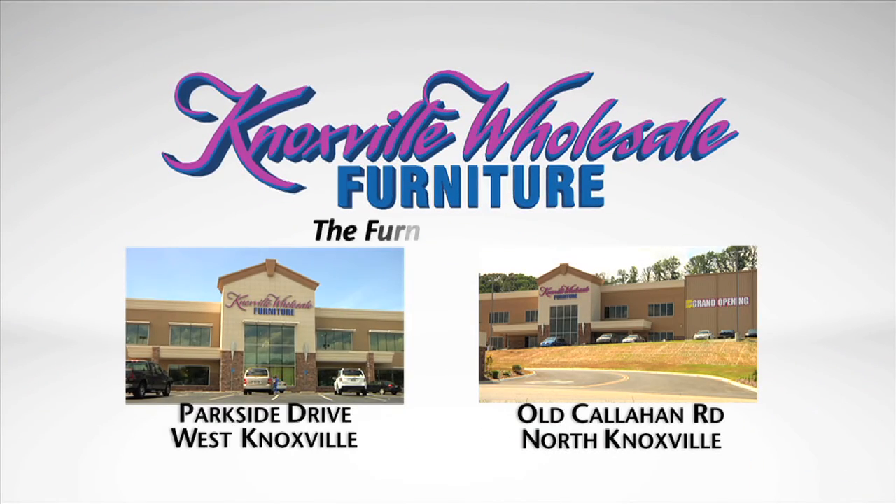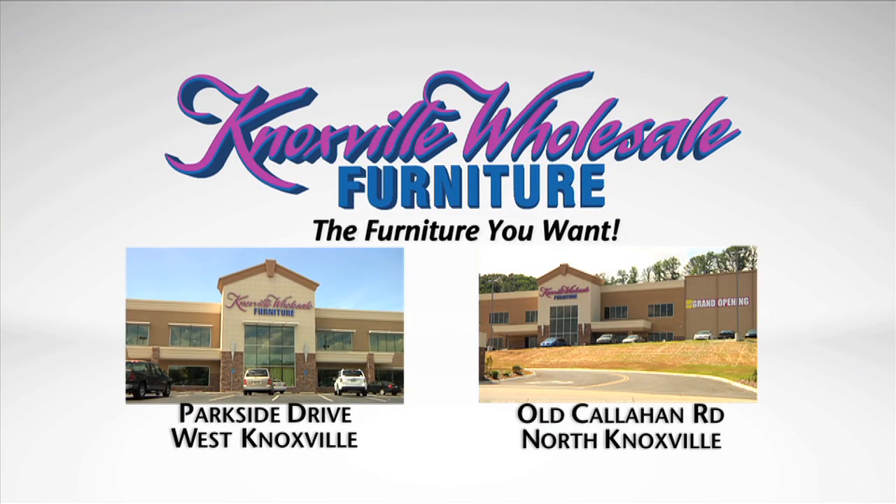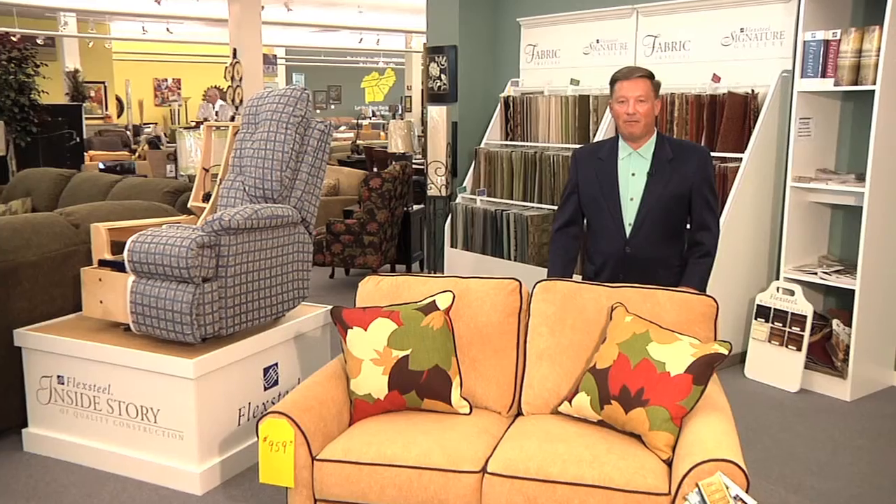Knoxville Wholesale Furniture — the furniture you want. When you come into Knoxville Wholesale Furniture, our family of stores, looking for a sofa, you're going to be amazed at the selection. Whether you're looking for a recliner, a sofa, a sectional, leather furniture, whatever it is, we've got the biggest selection in town, all in stock.